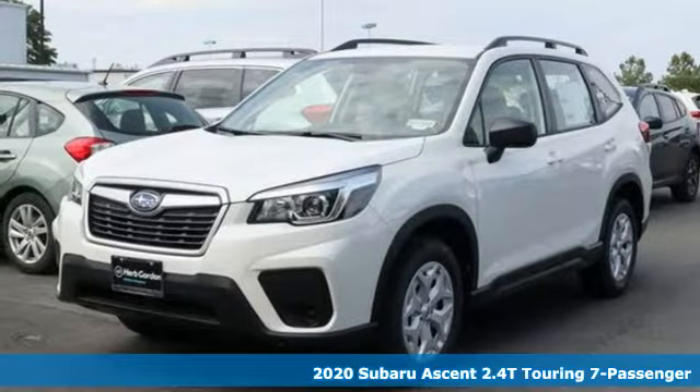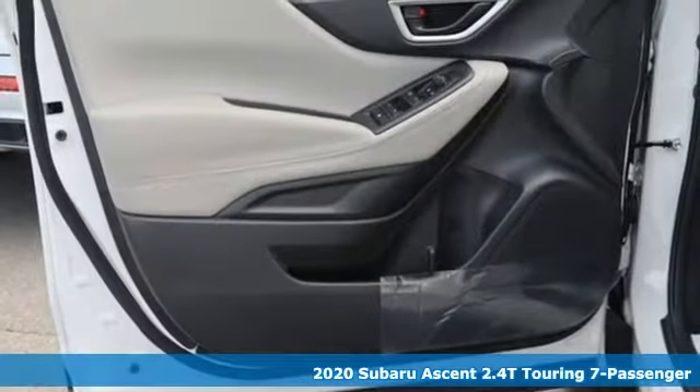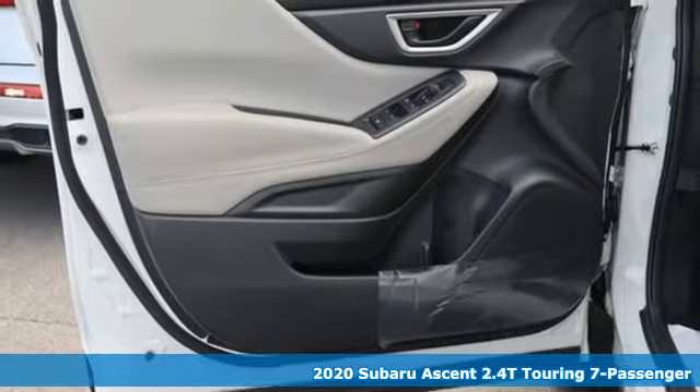It's a 2020 Subaru Ascent. It's family sized and then some. It's well equipped with the features you need.